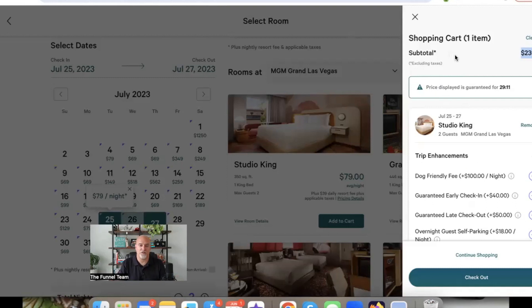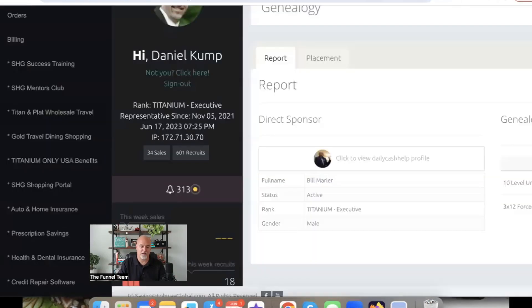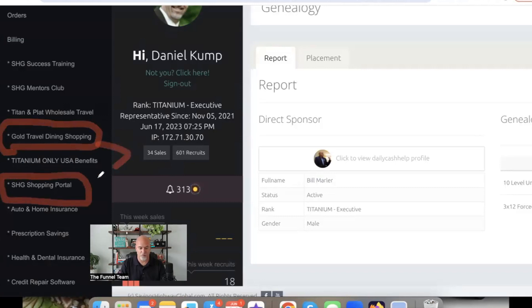When it comes to the travel portals, you have really great discounts here. Make sure you explore and play around. To recap where these are: Gold Travel, Dining and Shopping is one travel portal; SHG Shopping Portal is another — both available for Gold members. Then you have the Titanium and Platinum Wholesale Travel, which offers significant discounts but is for Platinum and Titanium members only. Get familiar with these travel engines because they really will save you money.